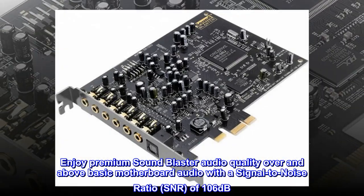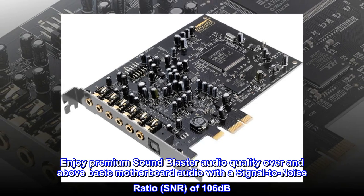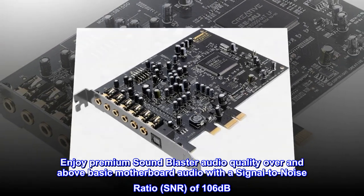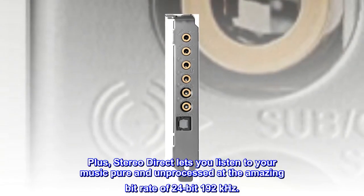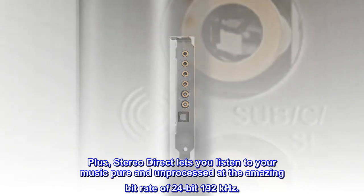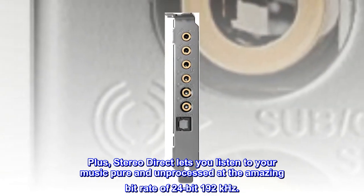Enjoy premium Sound Blaster audio quality over and above basic motherboard audio with a signal-to-noise ratio (SNR) of 106 dB. Plus, Stereo Direct lets you listen to your music pure and unprocessed at the amazing bitrate of 24-bit 192 kHz.